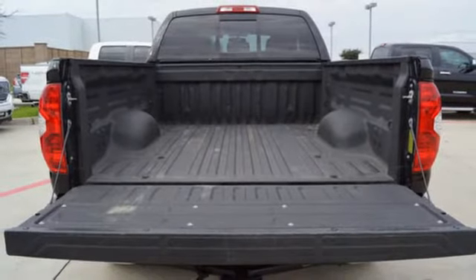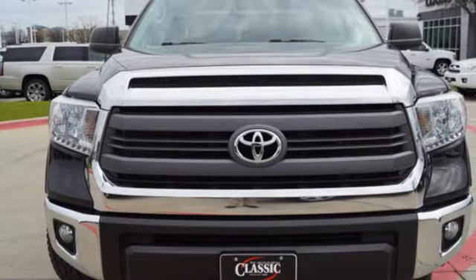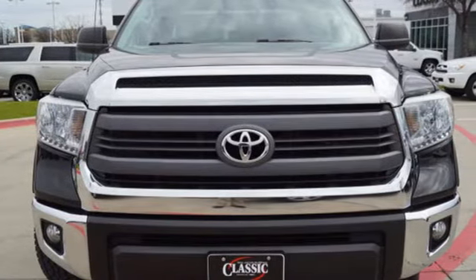Toyota — steered by ingenuity, driven by passion. Someone's going to drive this fantastic vehicle off the lot? It should be you. Test drive it today.